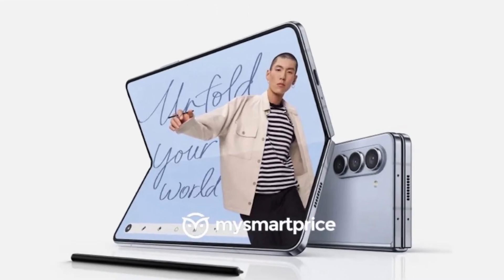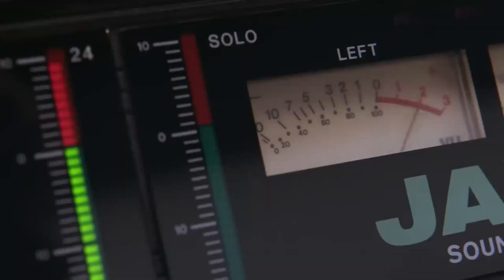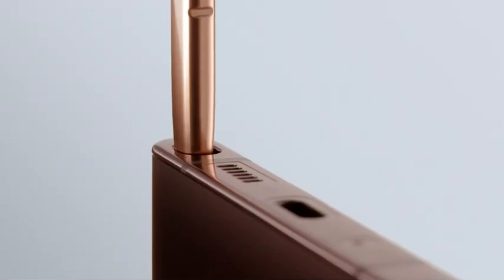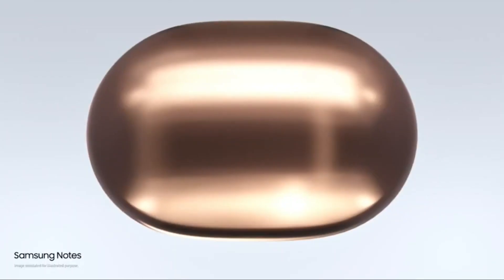I've got some news for you, and it might not be the most exciting update. Samsung might just be about to disappoint you with one of their upcoming Galaxy phones, as well as an existing one. Let's get straight to the point.